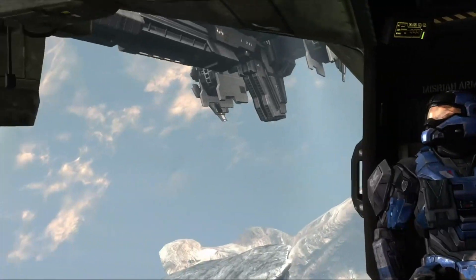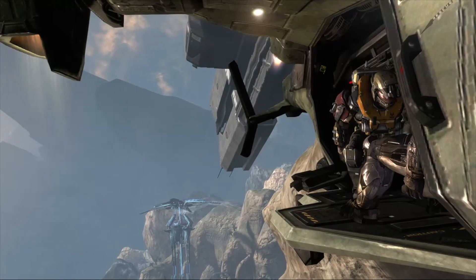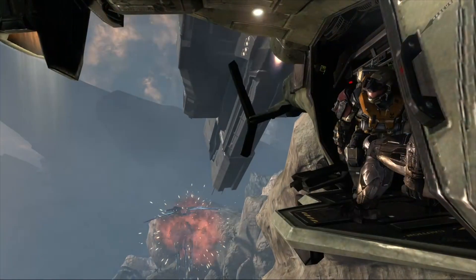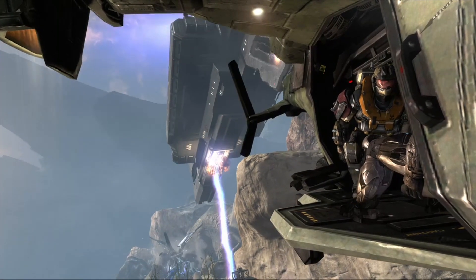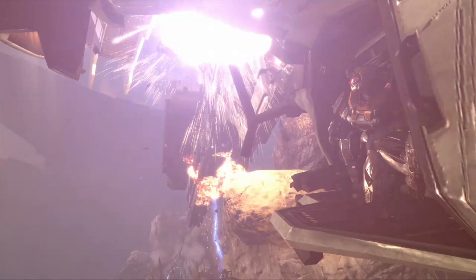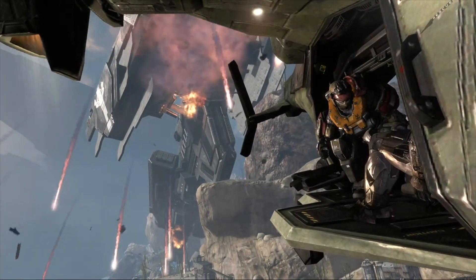Today we're going to focus on the Paris-class heavy frigate. Like other frigates within the UNSC Navy, it was designed by Synovia Heavy Engineering and was built to fill a very particular role — specifically the fleet escort role. To make it more effective at this, the vessel was slimmed down but more heavily armored compared to other frigates.